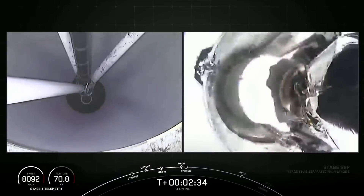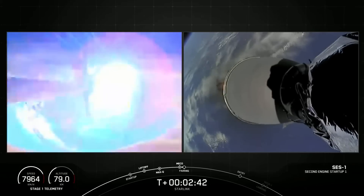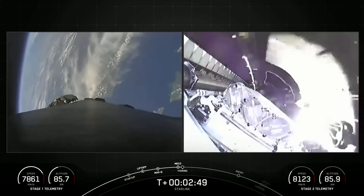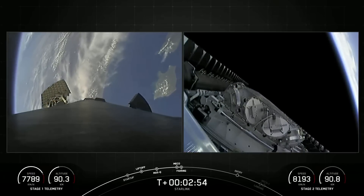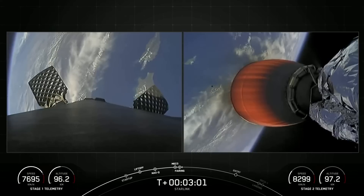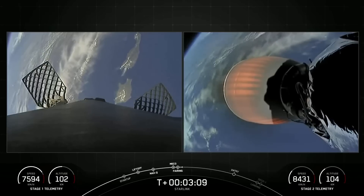MECO. Stage separation confirmed. Fairing separation confirmed. And there you have those events — MECO, stage sep, SES-1, and fairing separation. We'll be attempting to recover both fairing halves using our recovery vessel NRC Quest. Both fairing halves flying on today's mission are flight-proven and are flying for the fifth time.